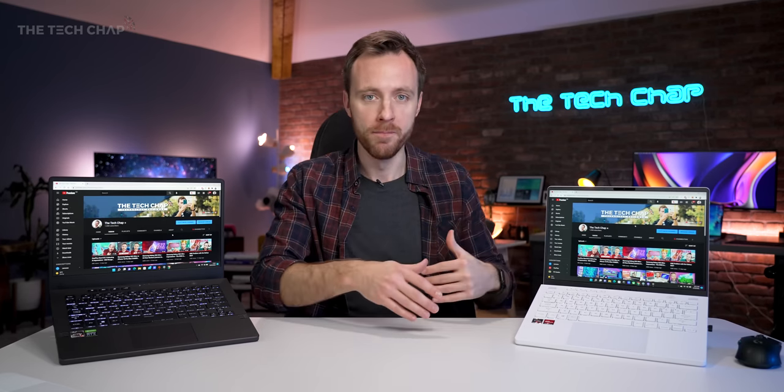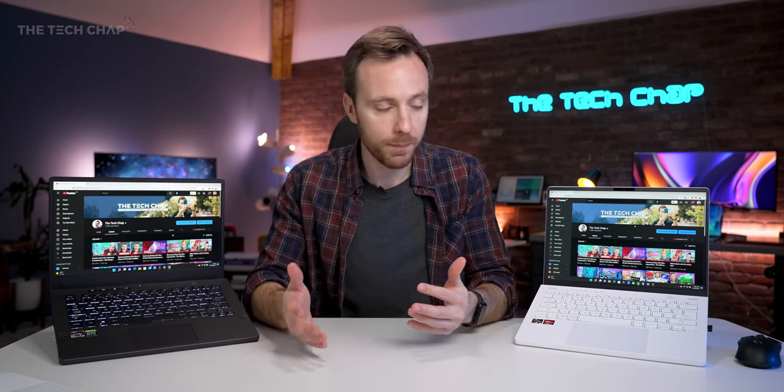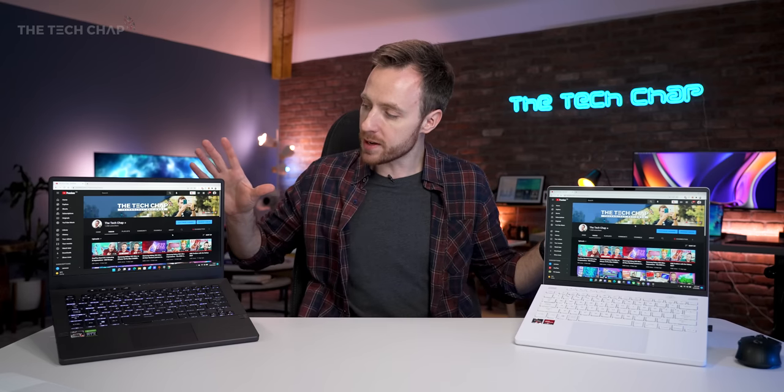It's a lovely screen and not just for gaming. You could use the power of this for work and productivity apps as well. And because it's color accurate, even as a video editor I would definitely consider using this.